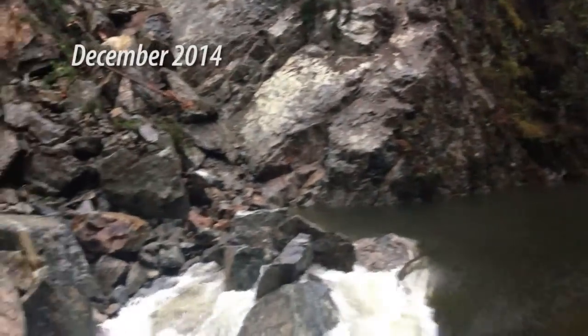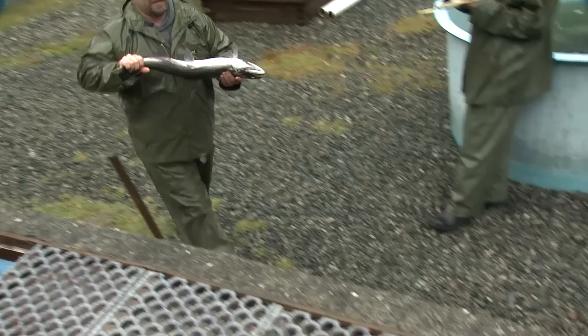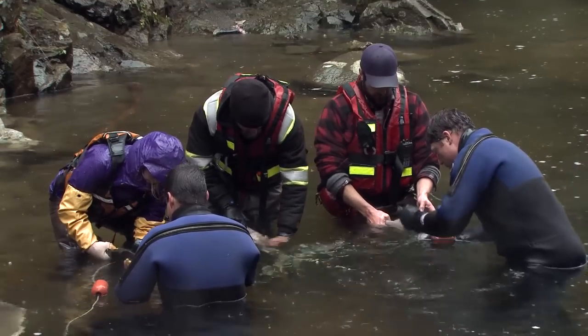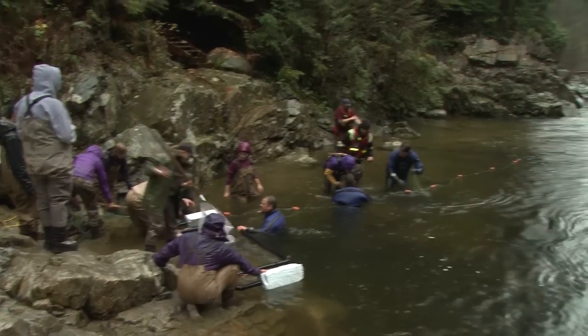So if we were to leave them alone, a lot of these fish wouldn't even spawn. We're trying to get them up to a safe area where we can actually spawn them ourselves and get them into an incubation system where we have much better survival than Mother Nature would at this point. The important work done today by all the different groups and volunteers on the Seymour will help ensure that salmon remain a part of this healthy ecosystem.